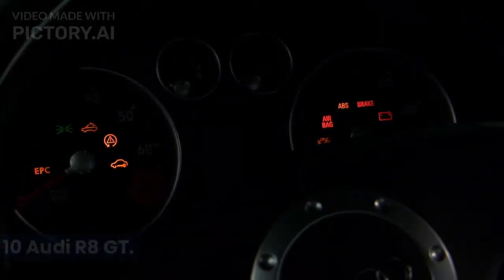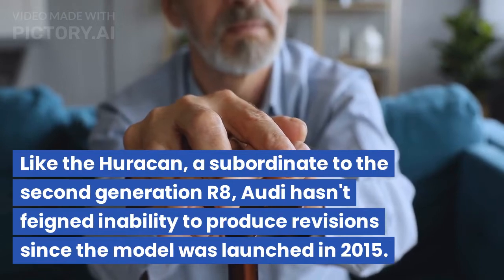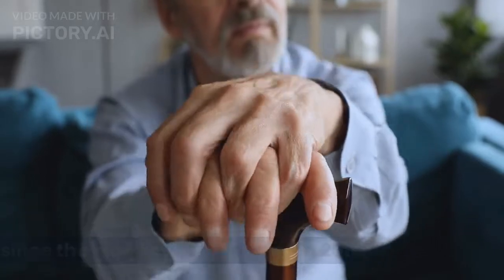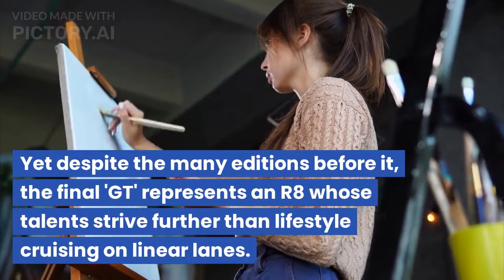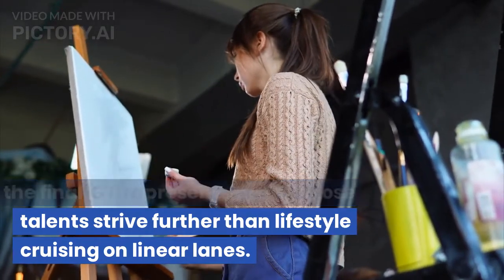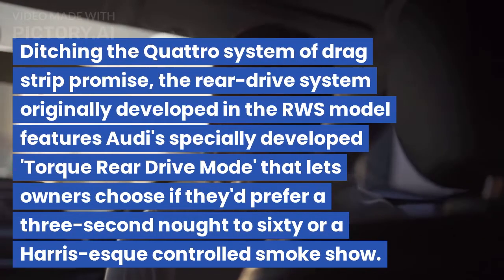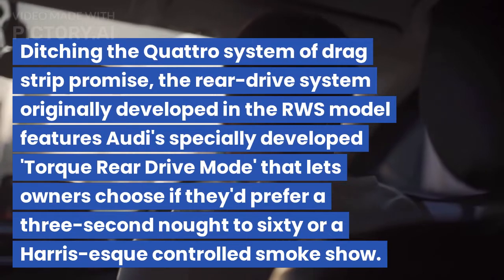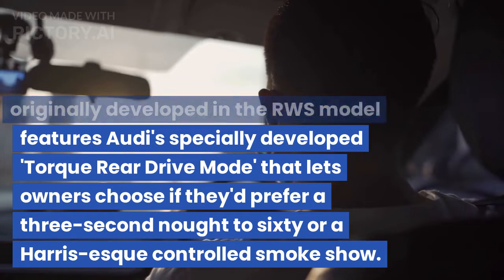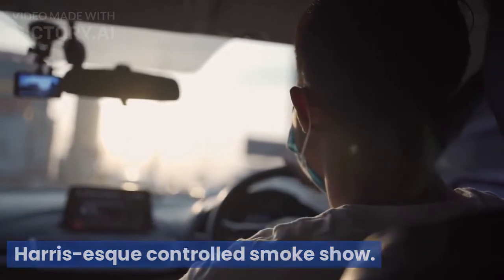10. Audi R8 GT. Like the Huracan, a subordinate to the second generation R8, Audi hasn't feigned inability to produce revisions since the model was launched in 2015. Yet despite the many additions before it, the final GT represents an R8 whose talents drive further than lifestyle cruising on linear lanes. Ditching the quattro system of drag strip promise, the rear-drive system originally developed in the RWS model features Audi's specially developed torque rear-drive mode, that lets owners choose if they'd prefer a 3-second 0-60 or a Harris-esque controlled smoke show.